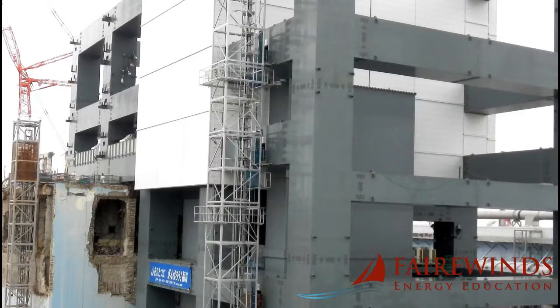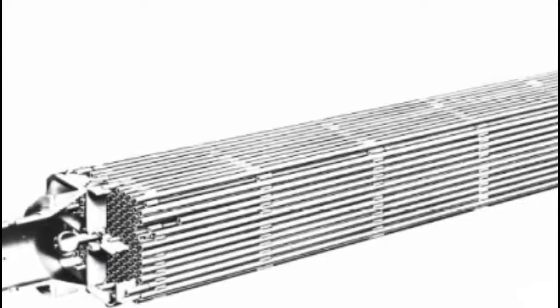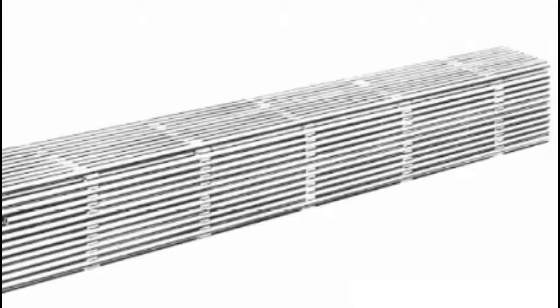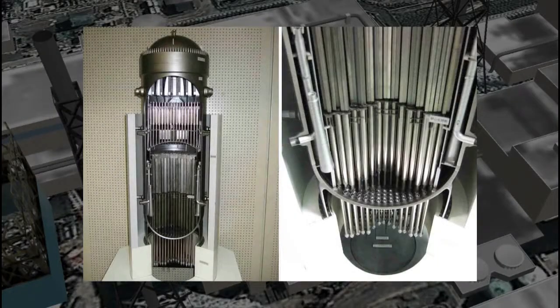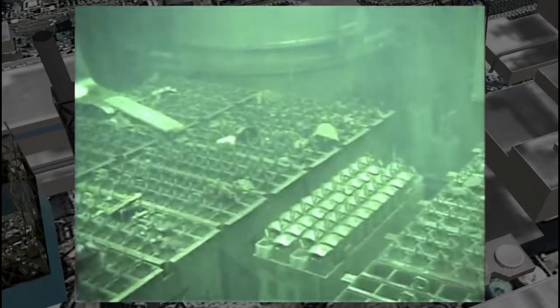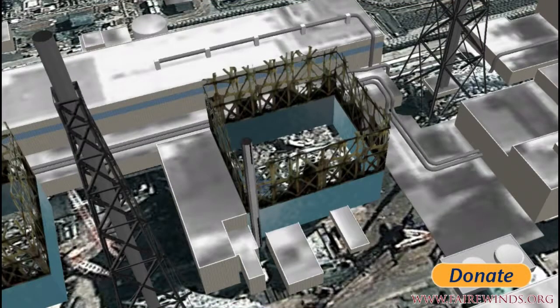Nuclear fuel is like cigarettes in a pack — if the pack is new you can pull a cigarette out pretty easily, but if the pack is distorted and you pull too hard, you'll snap the cigarette. The same thing can happen in this fuel pool: if you pull too hard on the nuclear fuel, you can snap it, because the rack has been distorted. The roof fell in on the building, so of course the rack is distorted.